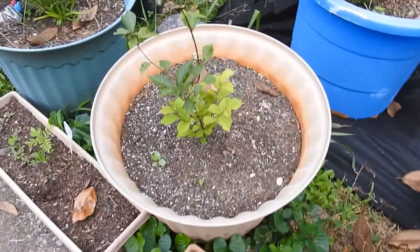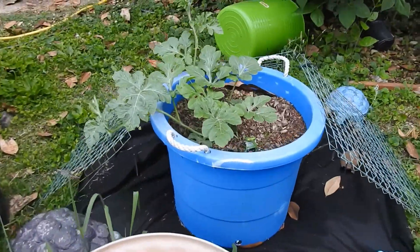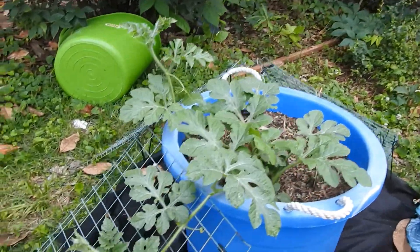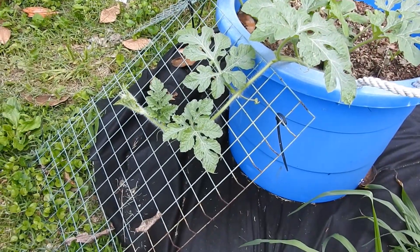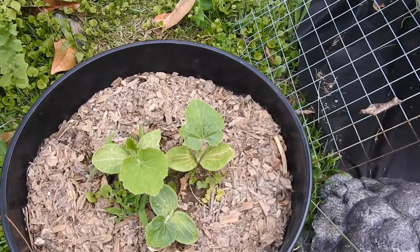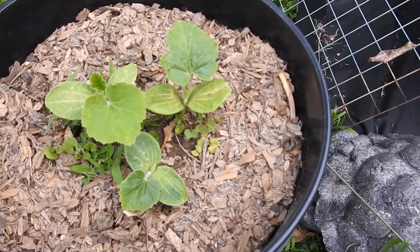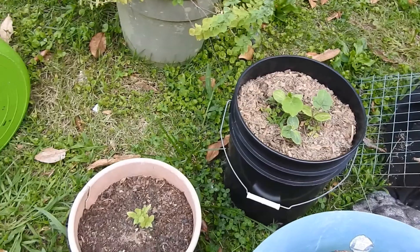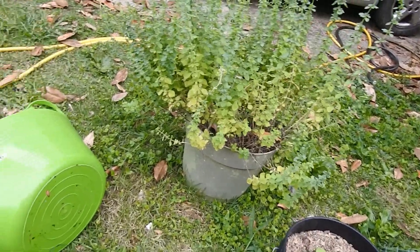My zinnias, the Nanking cherry. The watermelon is taking off — it is getting big. It's starting to come down our little ramp here to get to the ground. These are the little guys we found last week, volunteered in the yard, that we transplanted. There's actually three of them and they are doing great. My oregano, of course.